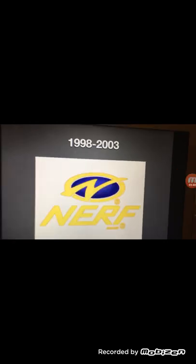1998 to 2003: we have a circle with a blue background, and in the circle we have the word Nerf in yellow text, and we have two R symbols.